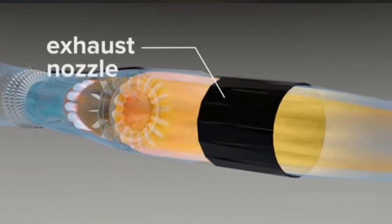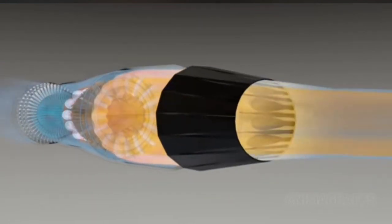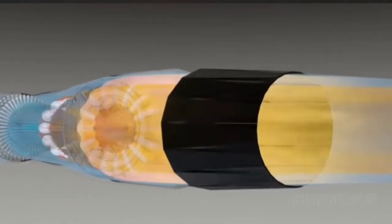The exhaust nozzle is adjustable for maximum exhaust acceleration and to avoid undesirable back pressure, which can harm forward engine parts.